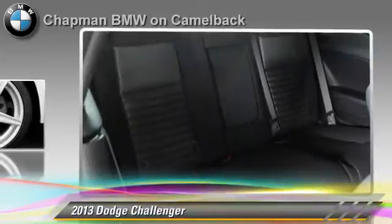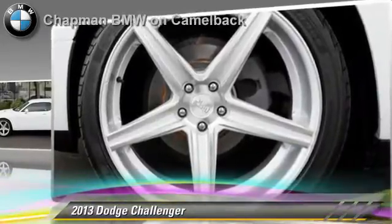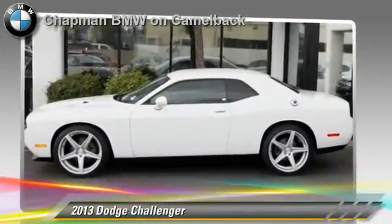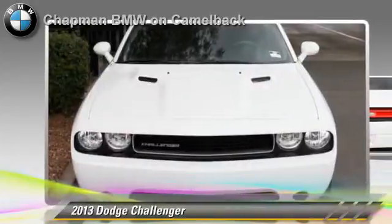This Dodge features air conditioning, powered door locks, and rear spoiler. Safety features include side airbags, traction control, and ABS.